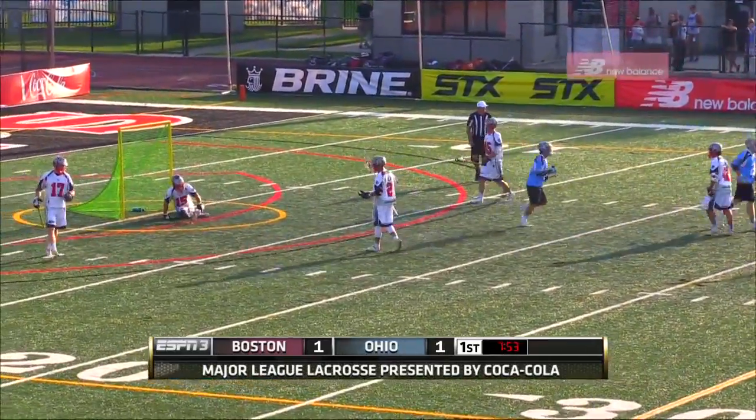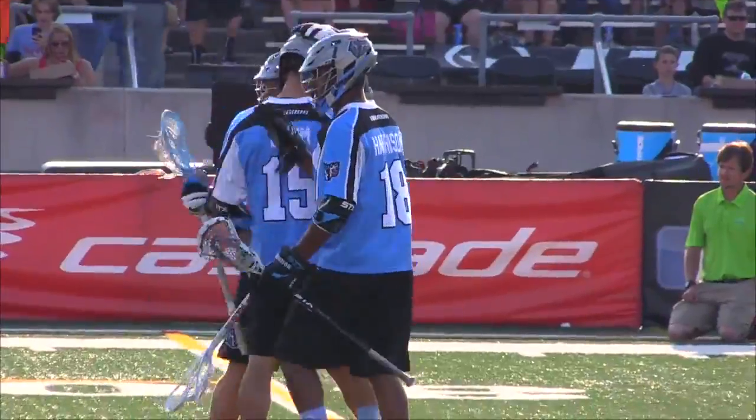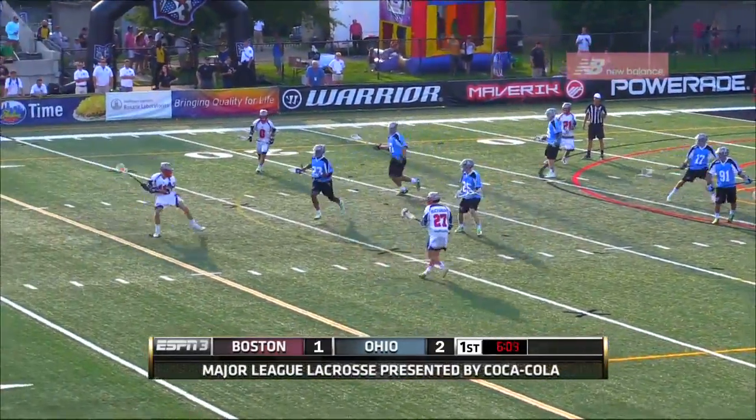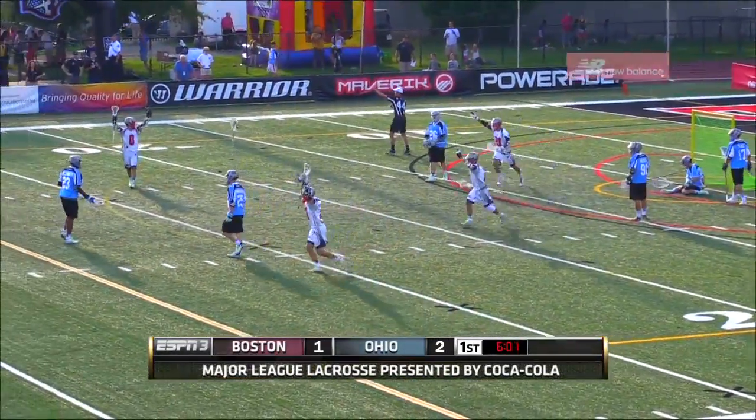A dodge from Peter Baum this time. He was able to get a step on Martin Bowes. Young now reverses his field, bounces a pass out in front, and this shot will go for Glessner.